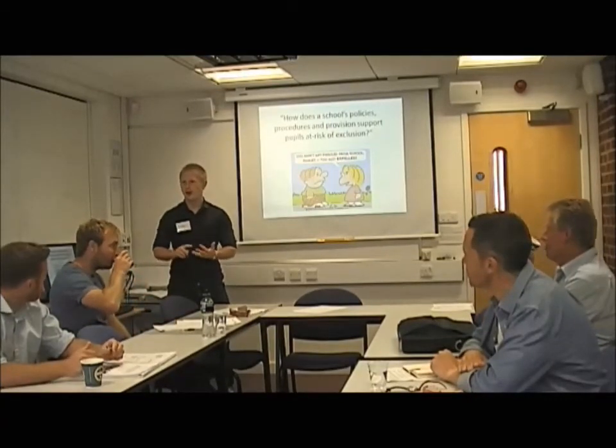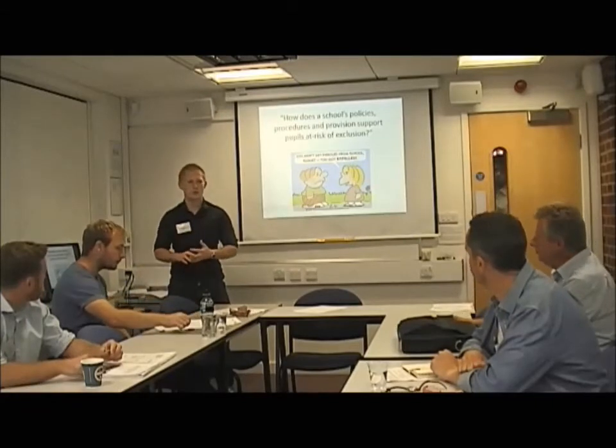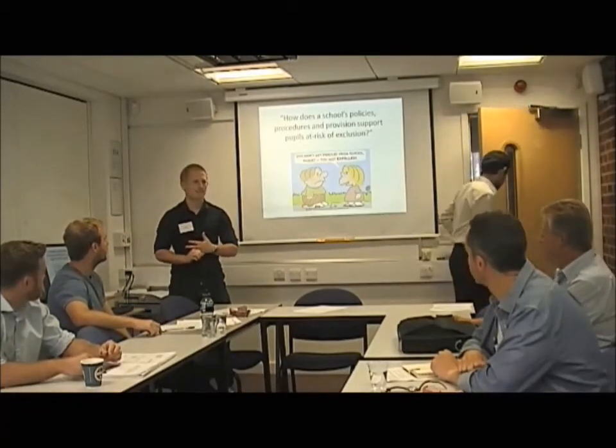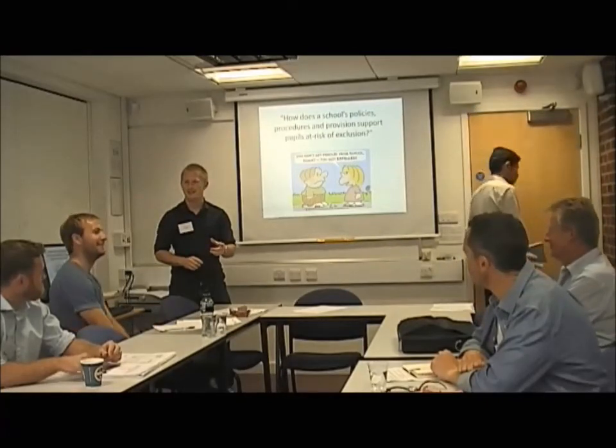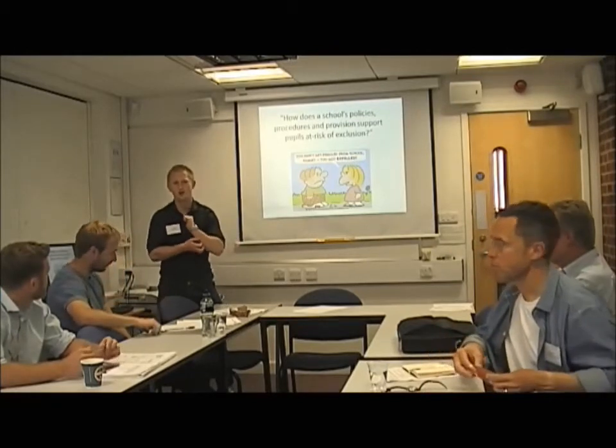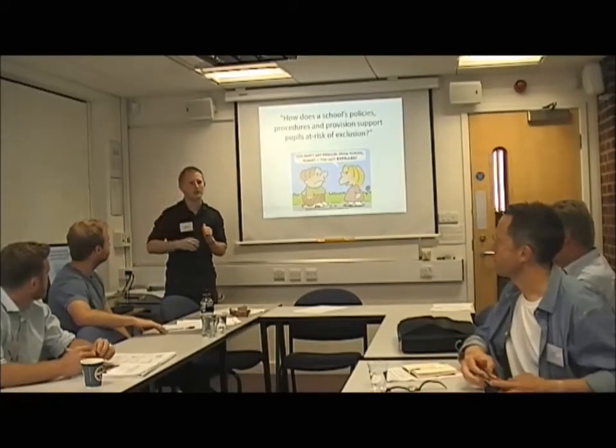SEN without a statement — so School Action or School Action Plus in the old model — how much more likely are you to be excluded? Guesses ranged from 9 to 12. It's 11 times more likely. So if you're SEN at School Action or Action Plus, you're the most at-risk student.